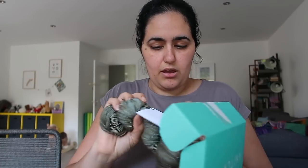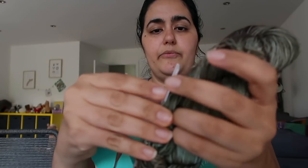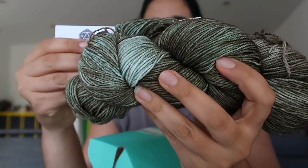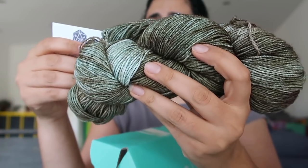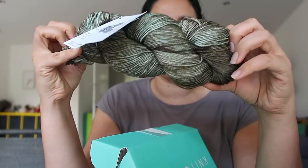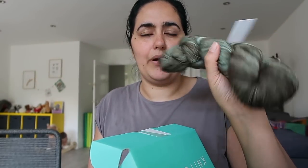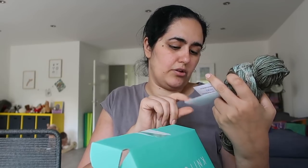This is the September Sock Artisan Crate. The yarn is by Critical Sheep — 75% superwash merino, 25% nylon, 100 grams, 450 yards, which is quite good yardage. The colorway is called Ambush — a really lovely tonal sort of dark muddy green, which I think would be beautiful for socks, especially men's socks if you're looking for a more masculine colorway. The skein comes with a 20% off coupon code valid until the end of the year, so I'll probably use this for a giveaway prize soon.